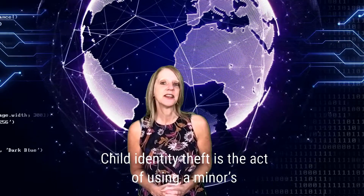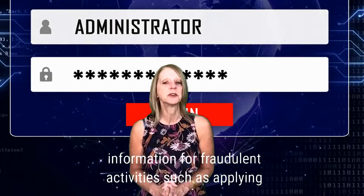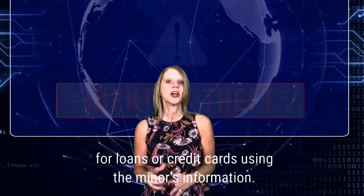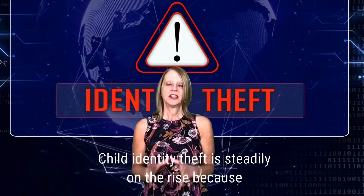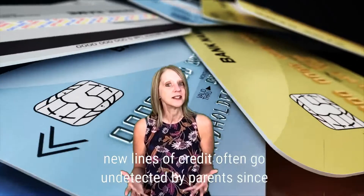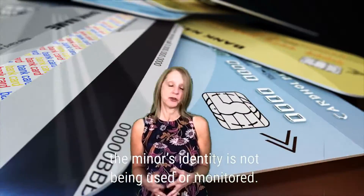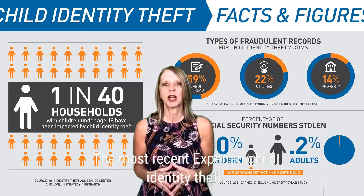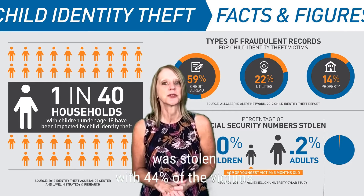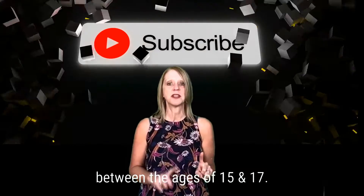Child identity theft is the act of using a minor's social security number or personally identifiable information for fraudulent activities, such as applying for loans or credit cards using the minor's information. Child identity theft is steadily on the rise because new lines of credit often go undetected by parents since the minor's identity is not being used or monitored. The most recent Experian Child Identity Theft Survey shared that 82% of child theft victims' social security numbers were stolen, with 44% of victims being between the ages of 15 and 17.